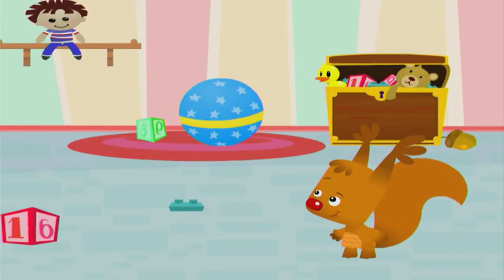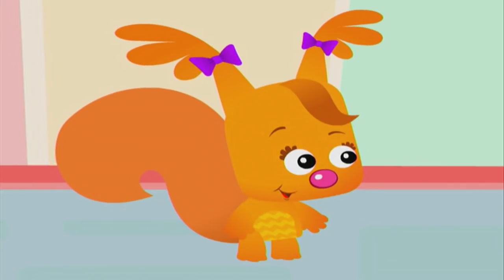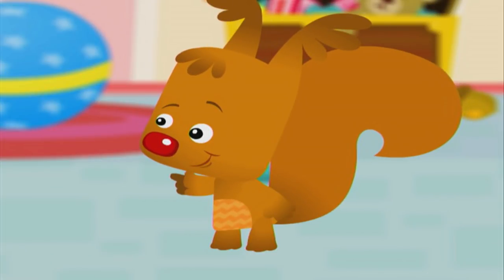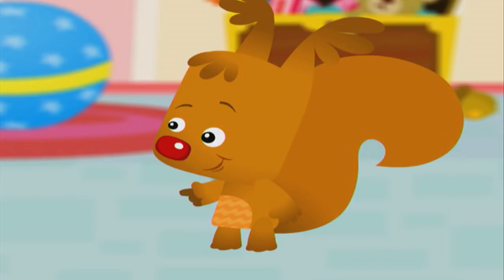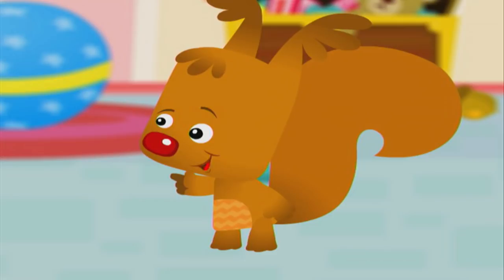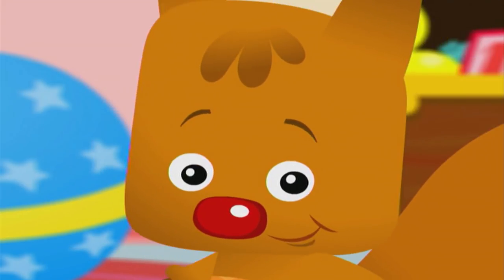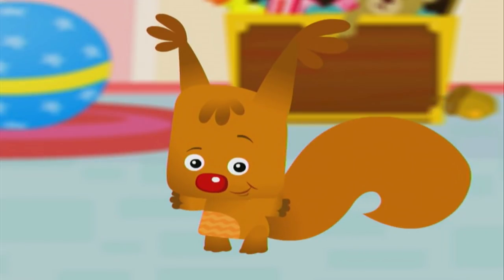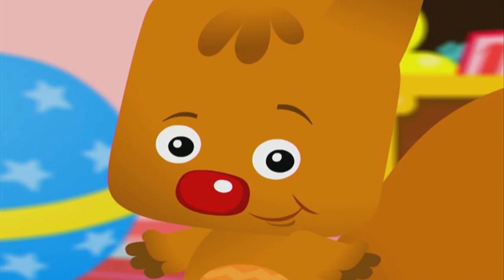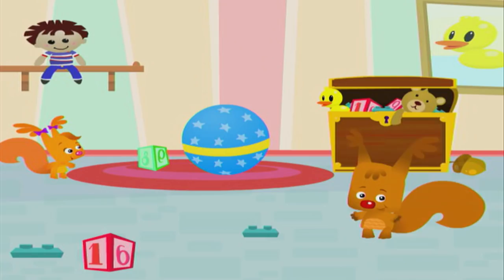Okay Eve, come and find the acorn. You know how to play. When I say warm, that means you're getting close to the acorn. When I say cold, it means you're far away. And when I clap, that means you're right next to it. Hey, let's practice — let's all clap together. Ready? Clap. Good job. Remember to clap just like that when Eve is right next to the acorn. Okay, great.